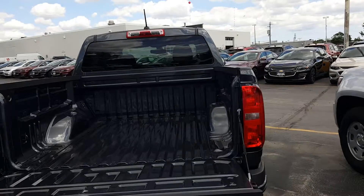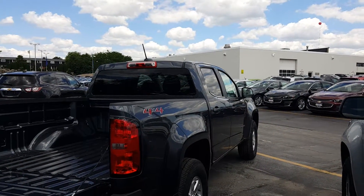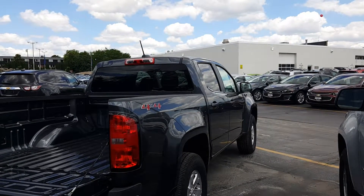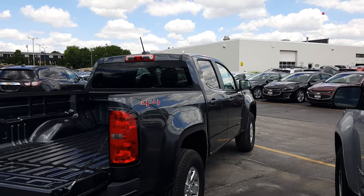And the easy lift tailgate, which just floats down. These are really great trucks and we have some great programs going this month. You can give me a call to discuss it in more detail at 262-549-1000 — please just ask for Joanne Blake. Thanks and have a great day!